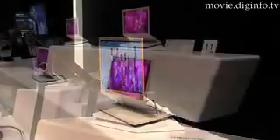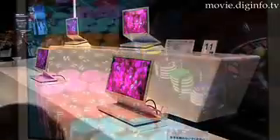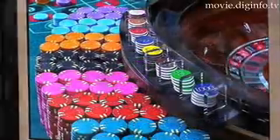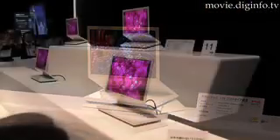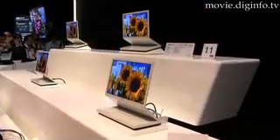Sony has developed a prototype display set which is able to produce high quality images, brightness, resolution and contrast from a screen which is only three millimeters in depth. It works using super top emission technology combined with micro cavity structure and color filters. In layman's terms, this means that it can achieve picture clarity which can be viewed from many angles maintaining high resolution.